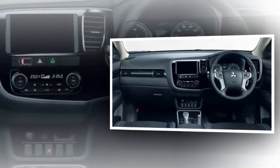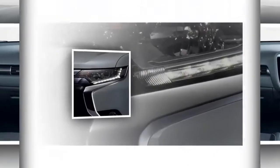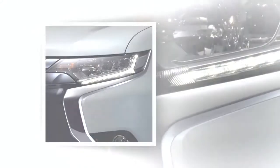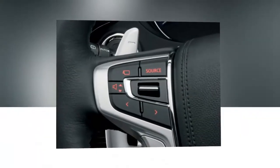Mitsubishi has also increased the throttle response, as well as safety devices such as a multi-around view monitor and unintentional move-off control system that can reduce the impact of collision by controlling the speed when the driver suddenly steps on the gas and inadvertently drives toward a vehicle or other objects.